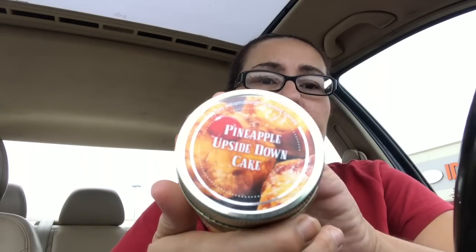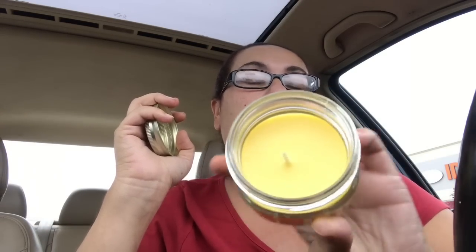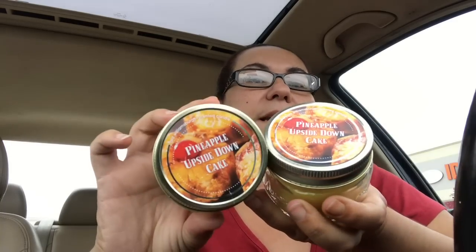They also had new candles — they had the pineapple upside down cake by the Old Onesberg candle. It is a mason jar, three ounce, and this smells really good — it smells like pineapple, really really nice. It's a one-wick and it smells amazing. I picked up two of the pineapple upside down cakes.